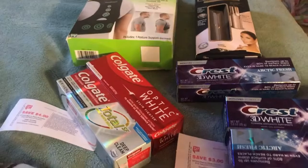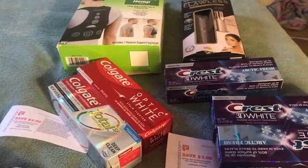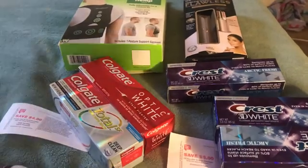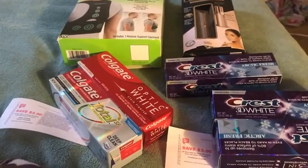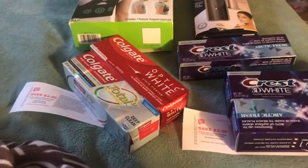I went into Walgreens because I was in New Hampshire and it's tax free, and there were a couple of things I wanted because I'm spending down my points. I had $150 and I wanted to spend down $50, and I did get some register rewards back and I'll get into that.